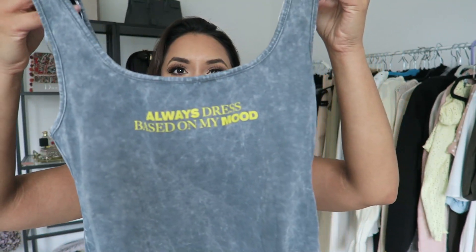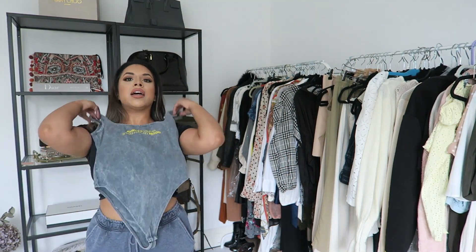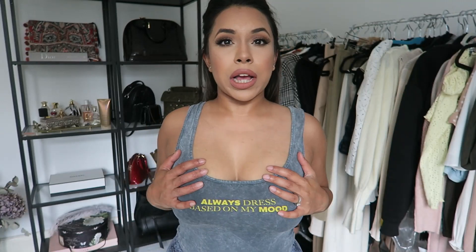So I got this really nice bodysuit — it's like a distressed style and it says 'always dress based on my mood.' It's like a bleach wash and I really thought it would go nicely with the joggers that I got from Misguided the other week. I've actually got them on — I've been living in these joggers, they are so comfortable — and the color isn't like a dead match but I think it's going to work.